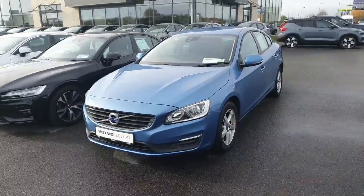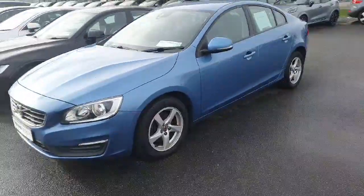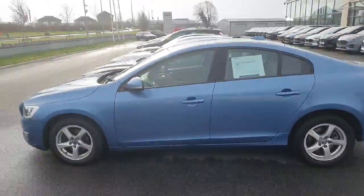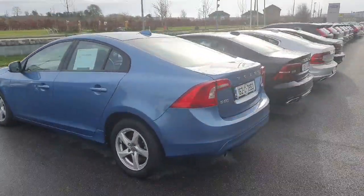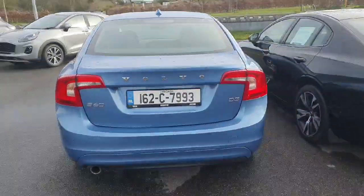Hello, Simon here from Joe Duffy Volvo bringing you a quick video of the S60 just coming to stock. This is a D3 Business Edition, a very clean car with reverse parking sensors.